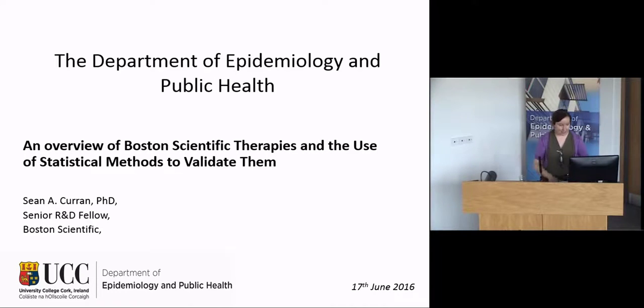Hi everyone, thank you for coming to this Department of Epidemiology and Public Health seminar. Today we're delighted to welcome Sean Curran, who's here for Eileen's graduation and has kindly taken some time out of his schedule to talk about his work with Boston Scientific. The title of today's presentation is an overview of Boston Scientific therapies and the use of statistical methods to validate them.